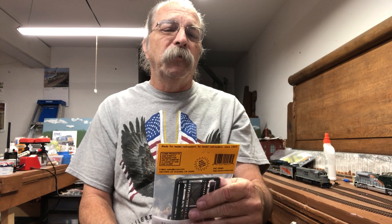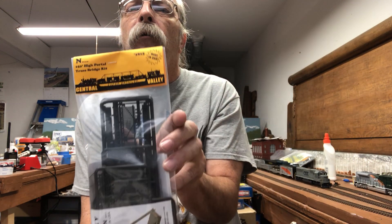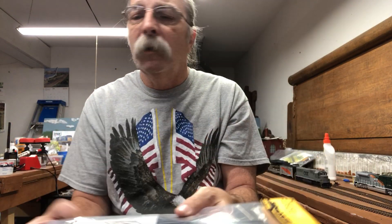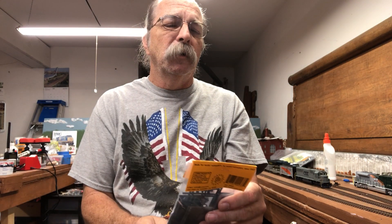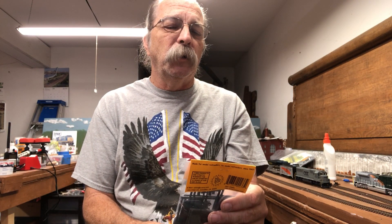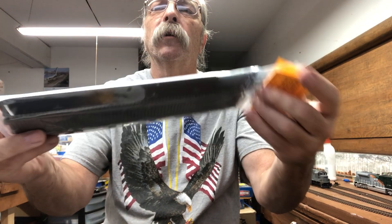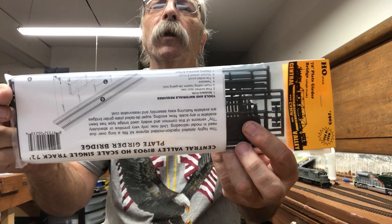For the N-Scalers, it's a 150 foot high portal truss bridge kit, and for the HO guys, it's a 72 foot plate girder bridge — the back side of it, and the front.